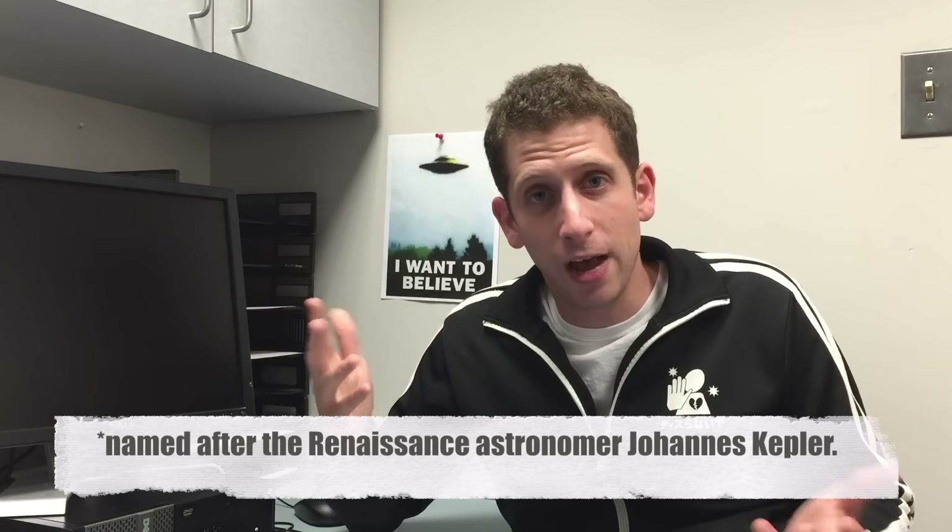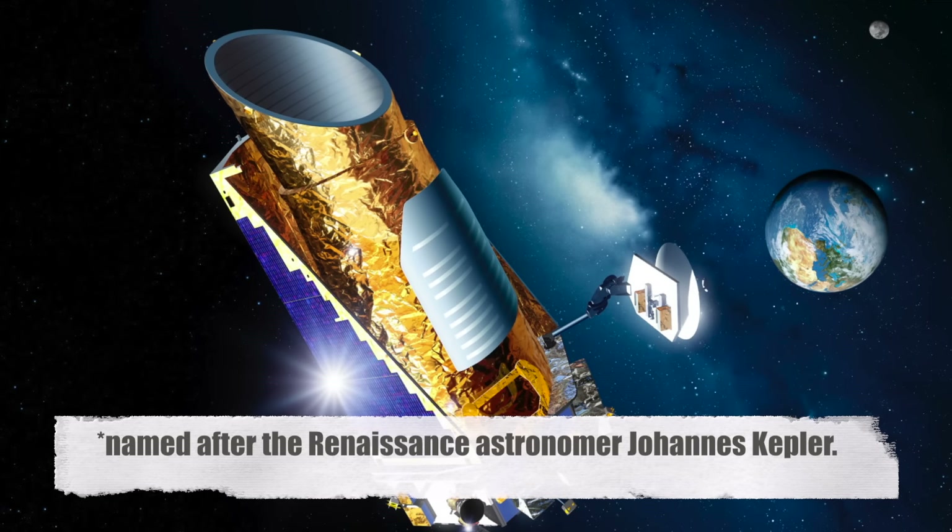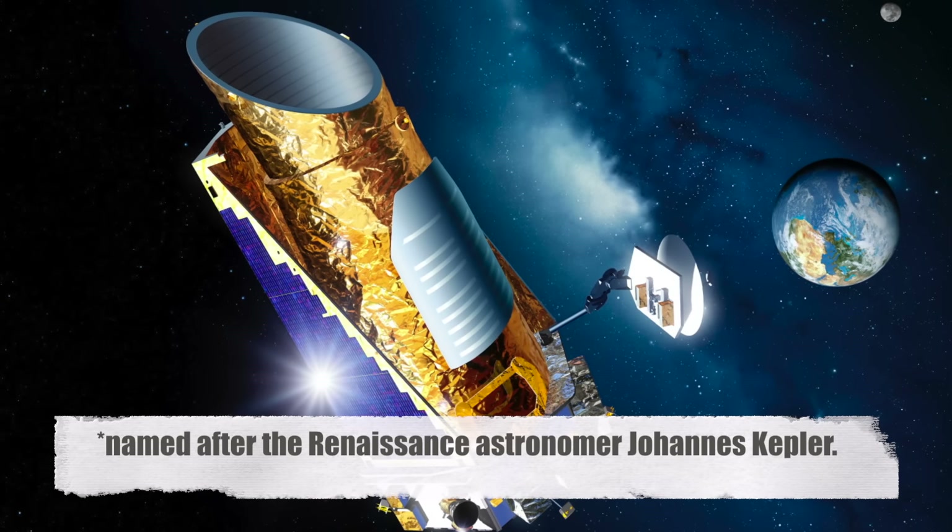In order to understand more about this mysterious object, first we need to know a little bit about the spacecraft that discovered it. That spacecraft is called the Kepler spacecraft, sometimes called the Kepler Space Telescope. It was launched in 2009 and is orbiting in our solar system, and its function is to search for and hopefully find potentially habitable Earth-sized planets.